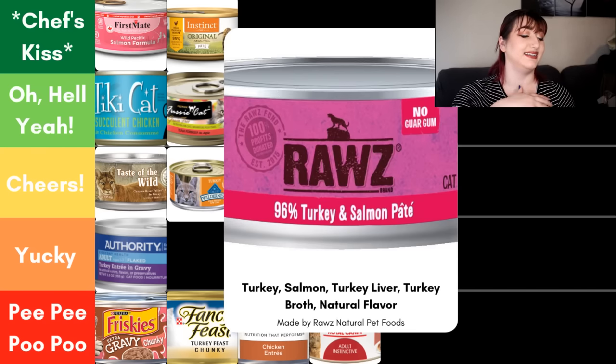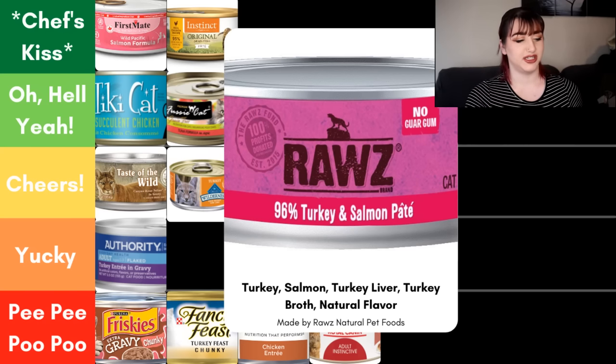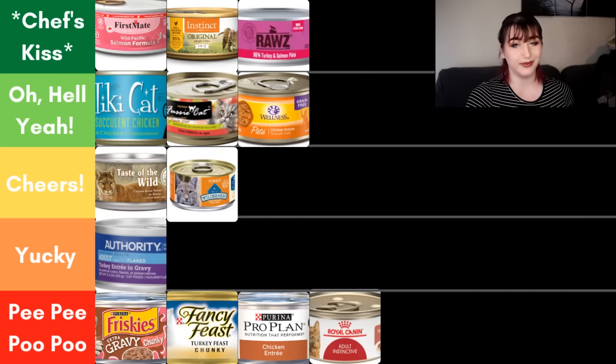Next we have Rawz, and this one is 96% Turkey and Salmon Pâté. Right there on the front it makes it very clear how much of those meats are in the food. Because turkey is listed first, it's going to have at least slightly more than the salmon — and just like with the 25% rule, neither can be less than 3%, so we know it's at least 3% salmon. Looking at the ingredient panel, we have turkey, salmon, turkey liver, turkey broth, and natural flavor — which we're not going to knock them for. Because of what I know about Rawz's company ethics and sourcing — you can go online and call them to learn about it — and because of that 96% transparency, this food is a chef's kiss for me.